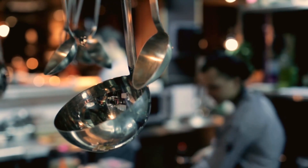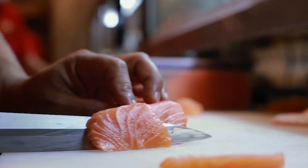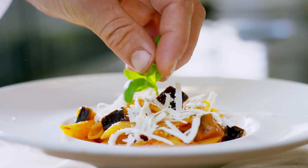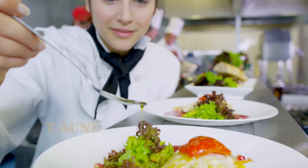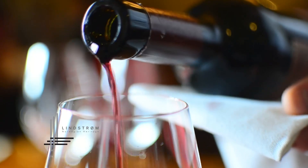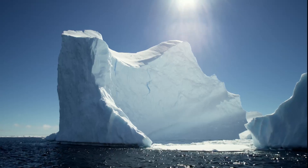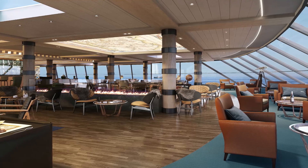Every expedition needs an oasis, a place of comfort with great food. MS Roald Amundsen will feature three unique restaurants: Aune as the main dining option, Fredheim an international kitchen, and Lindström for fine premium dining. The stunning scenery will be reflected in the interior design.